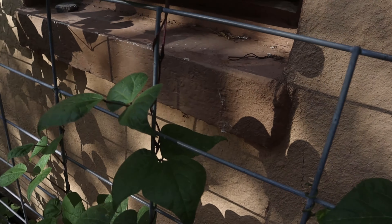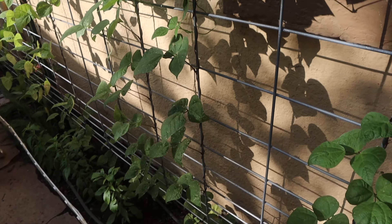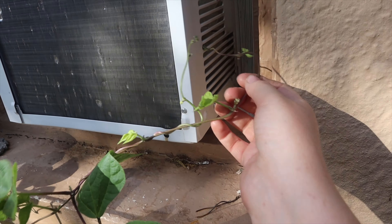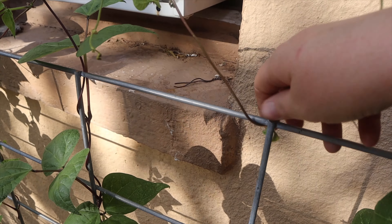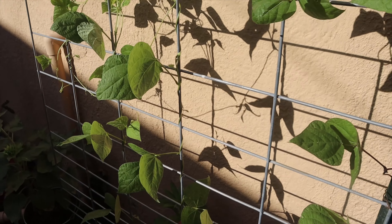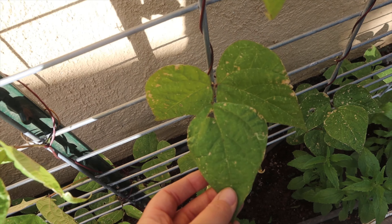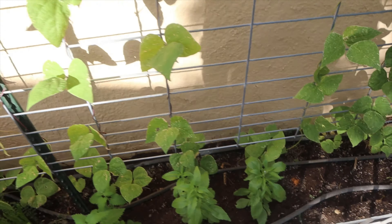My purple potted pole beans and Kentucky green beans are doing fantastic. I think they are going to start flowering soon and we are going to get some beans off of these. I keep having to redirect them so they don't grow into the window unit, but they are all just intertwining with each other. They are showing some sun spots, but we are out here in West Texas and we just get scorching hot sunlight all the time.